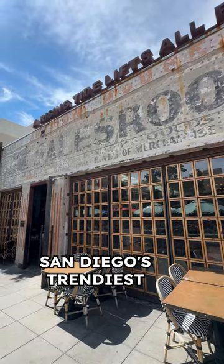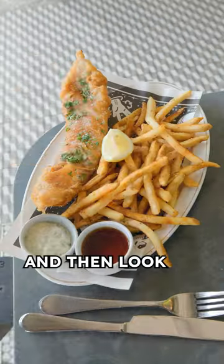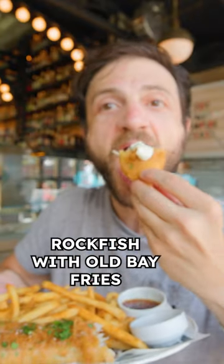San Diego's trendier seafood restaurant has to be Ironside. I got the chef's choice crudo, and then look how beautiful this fish and chips is — a tempura-battered rock fish with Old Bay fries.